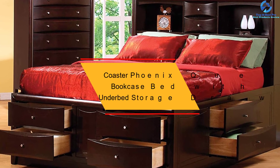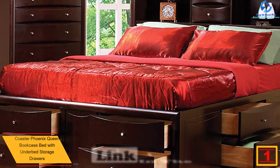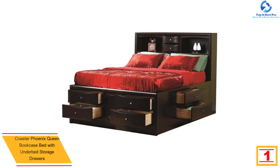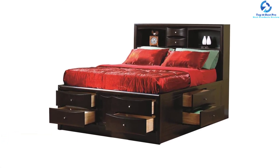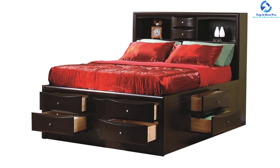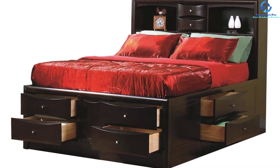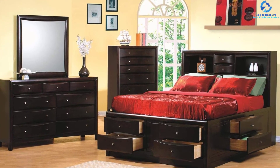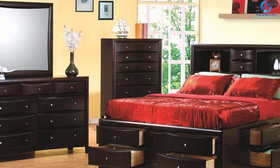And finally, at number 1, we have the Coaster Phoenix Queen Bookcase Bed with Under Bed Storage Drawers. Known for its contemporary design, this product is perfect for covering all your storage needs while providing a good sleep as a cherry on top. It is crafted using some of the finest materials including maple veneer, Asian hardwood, particle board, beech, pine, and MDF. The cappuccino color will easily add more life to your room, and while you may need to assemble the item, that won't take much of your time.